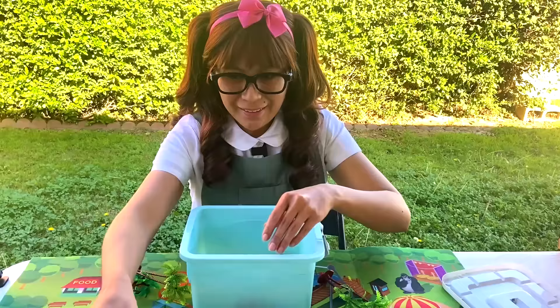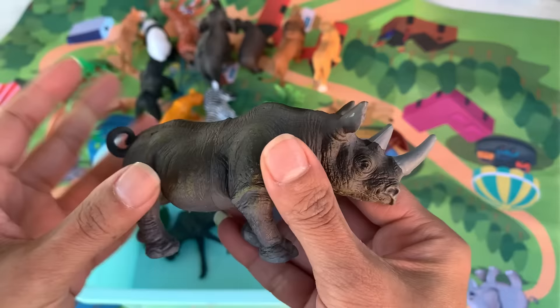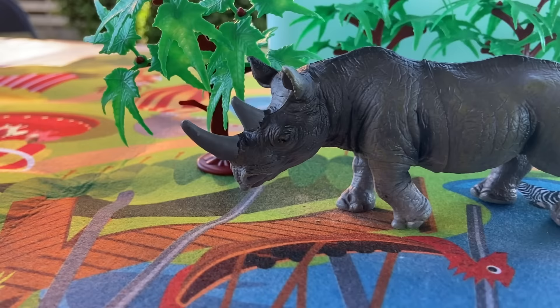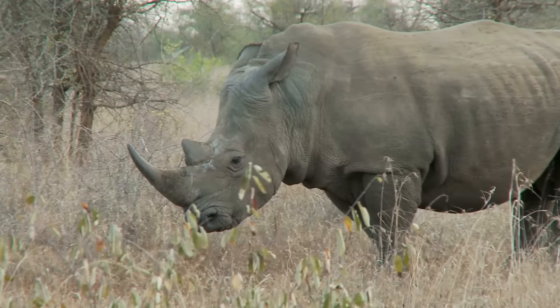And then we have a rhinoceros! Check out that horn on there. Nice! The name rhinoceros means nose horn. Although rhinos are very heavy, they can run as fast as 30 to 40 miles per hour.